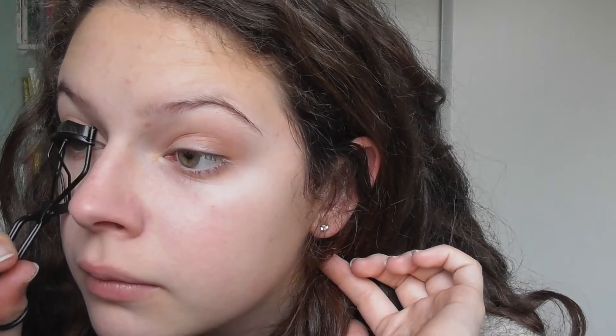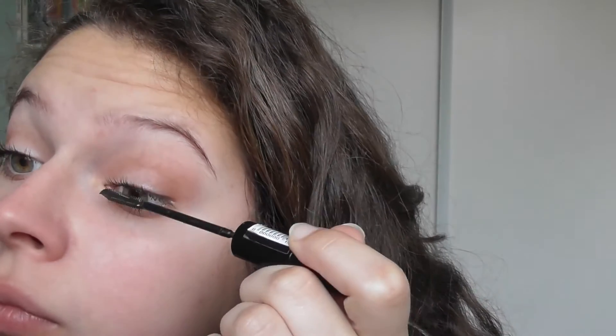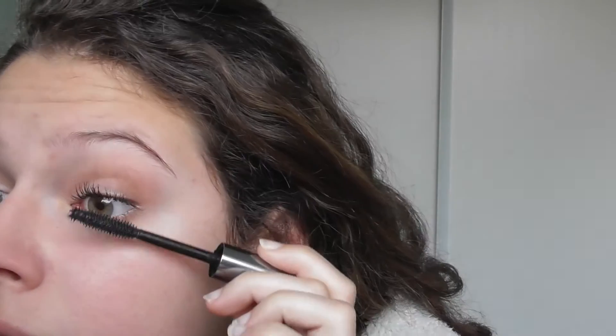I'm now going to curl my eyelashes. This scares me quite a bit so I only do it for about 5 seconds. I use 2 mascaras — the first being the L'Oreal Telescopic, and then Benefit They're Real. I feel like today was quite a natural lash day.